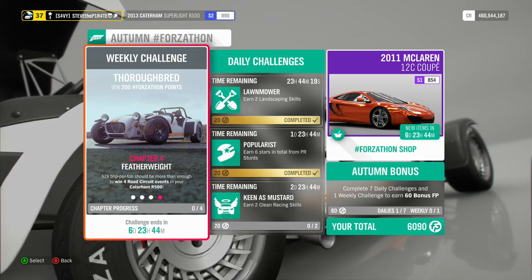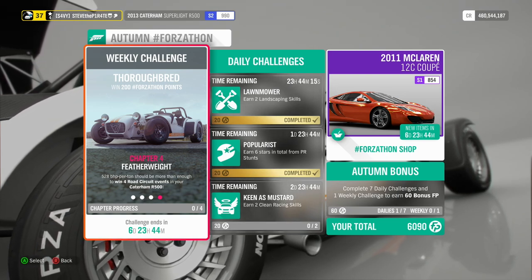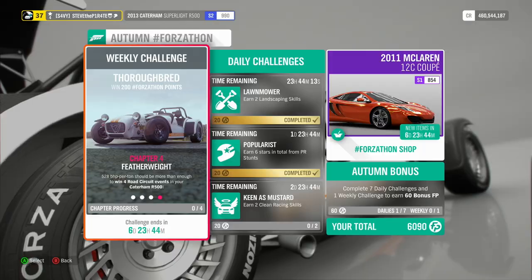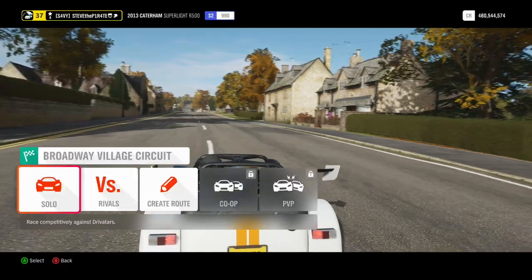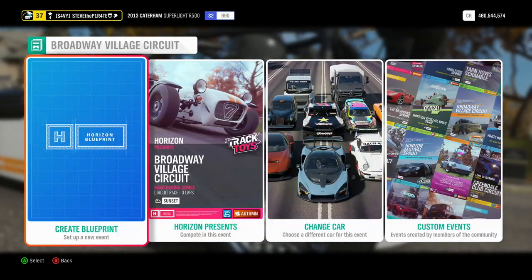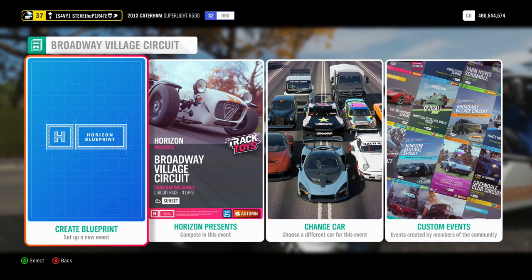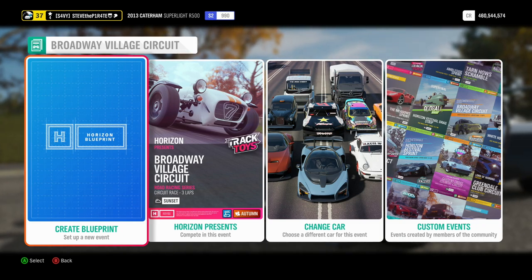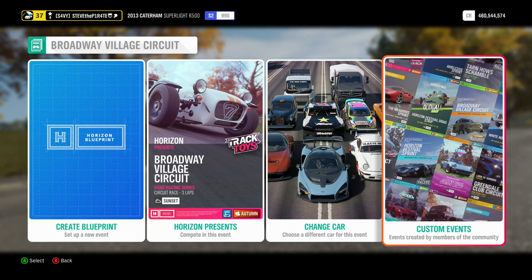Chapter 4: Featherweight. 520 brake horsepower per tonne should be more than enough to win 4 road circuit events in your Caterham R500. For this one, you need to make sure it's a road circuit event. I have created an event right here at Broadway Village Circuit. Set up the event, select solo — you can blueprint your own event if you want to. Just remember to use the Caterham Superlight R500 and set the driver difficulty to something where you know you can win, making sure it's a full circuit race.